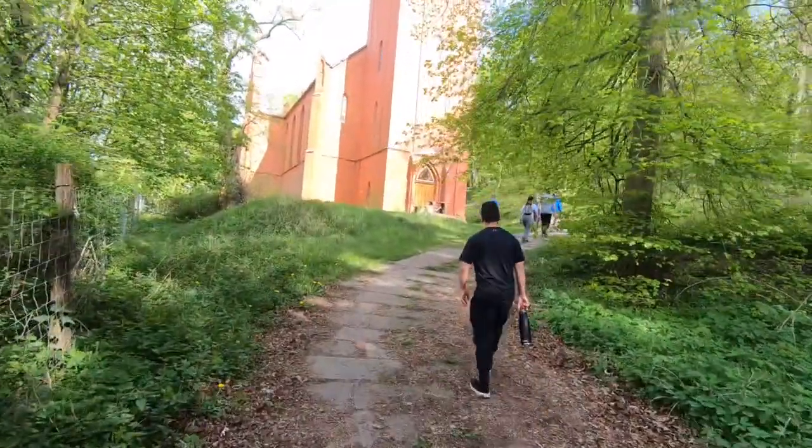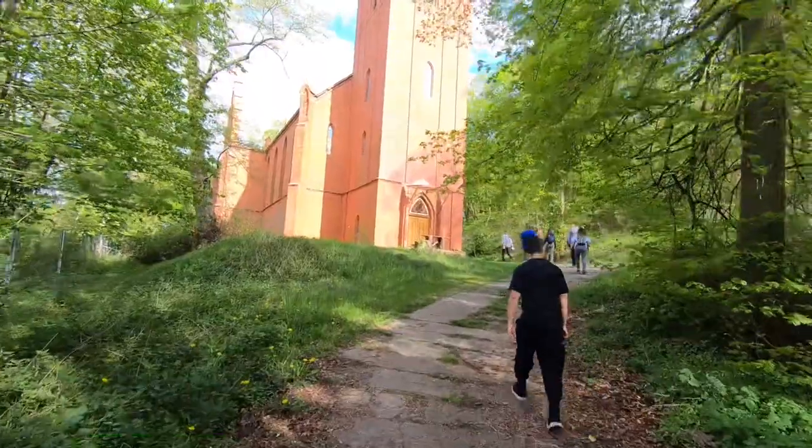That church has no roof on it, as we will see shortly. The Germans decided not to rebuild it — just to keep it as is. And even though it has no roof, it is so well preserved.